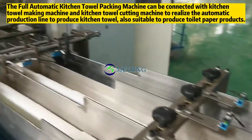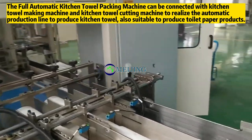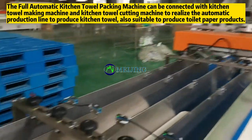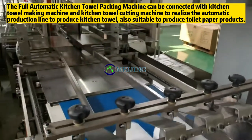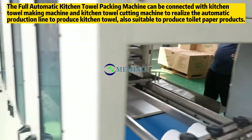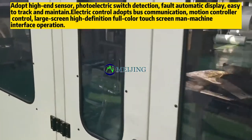The full automatic kitchen towel packing machine can be connected with a kitchen towel making machine and kitchen towel cutting machine to realize the automatic production line. It is also suitable to produce toilet paper products, and adopts high-end sensors.